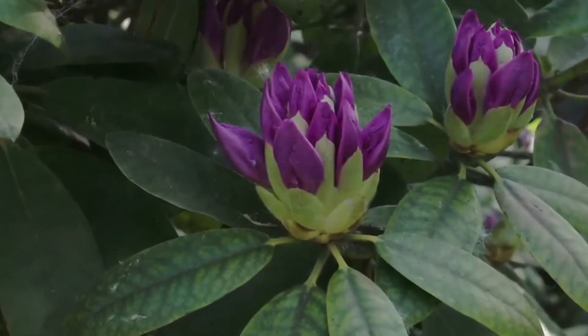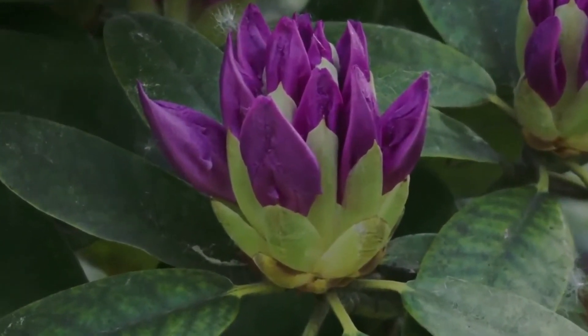The next plant we're going to talk about is rhododendron, also known as rose bay or azalea. It's toxic to cats, dogs, livestock, and horses. Rhododendron belongs to the Ericaceae family and the toxic component is grayanotoxin. All parts of the plant contain grayanotoxin, and toxicity can be seen with ingestion of as little as 0.2% of the patient's body weight.